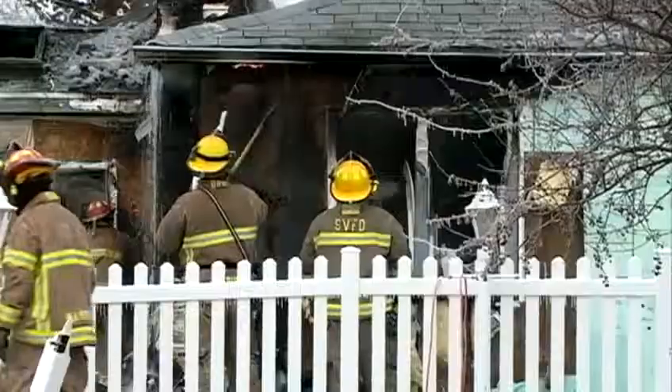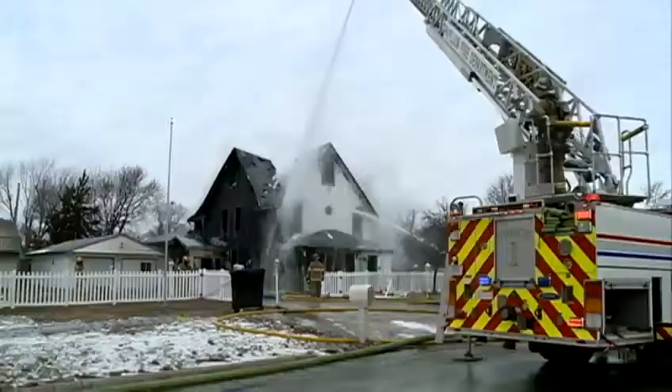A lot of them are really cold right now. We're trying to rotate some in and out, getting them into squads, getting them in the engine to try to get them warmed up.